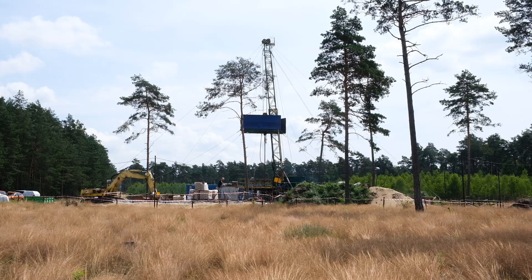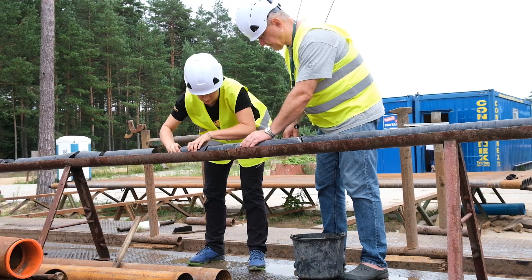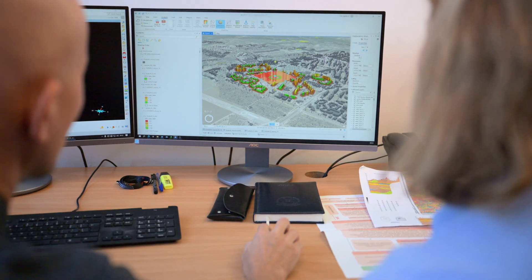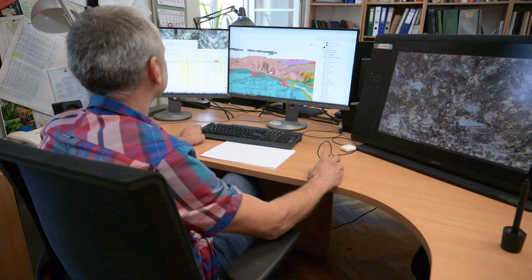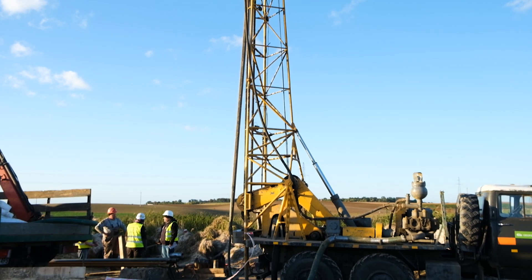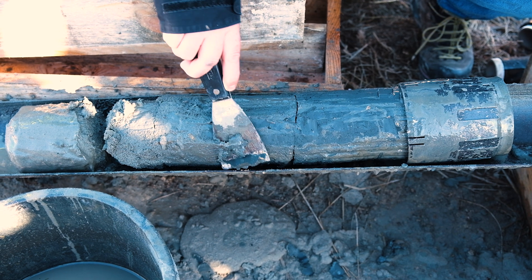Alongside surface mapping activities, boreholes are a fundamental source of data for 3D geological mapping. Whether these are for assessing geotechnical conditions, exploring for mineral deposits, or simply for research purposes, they always provide fresh insights. A particularly valuable result of drilling, but not the only one, are rock samples extracted from the borehole, either as core samples or at least as rock cuttings.